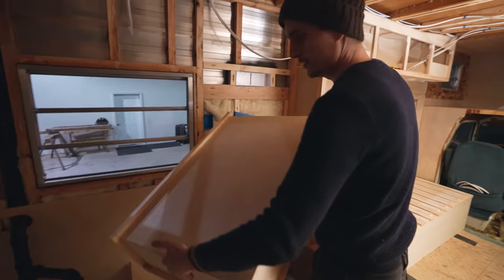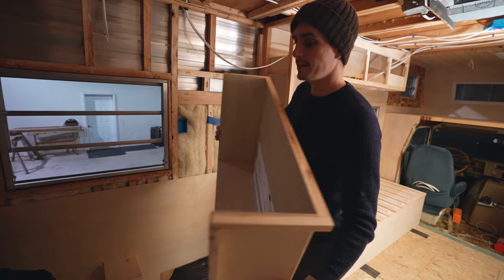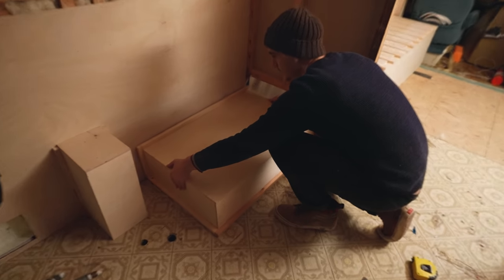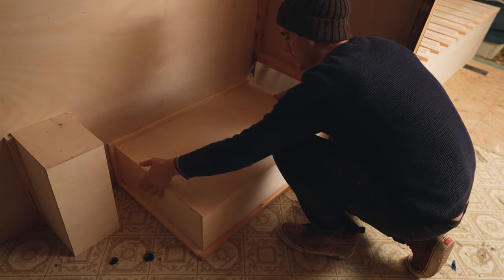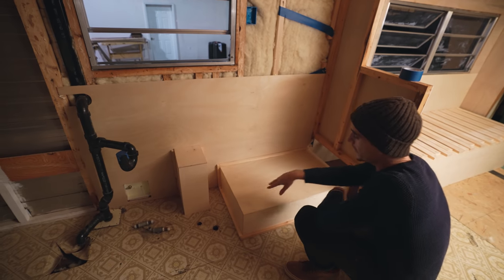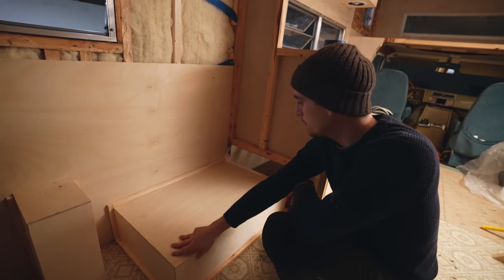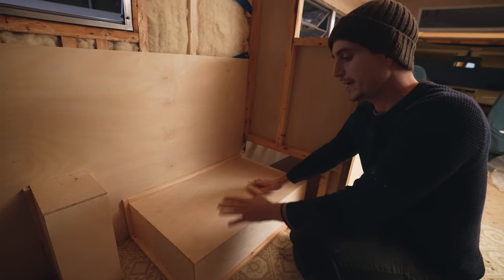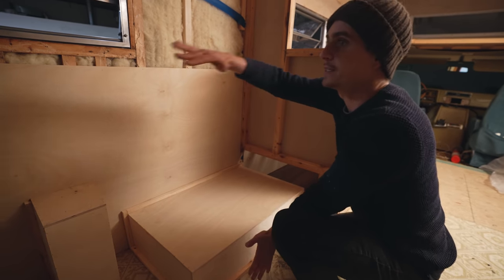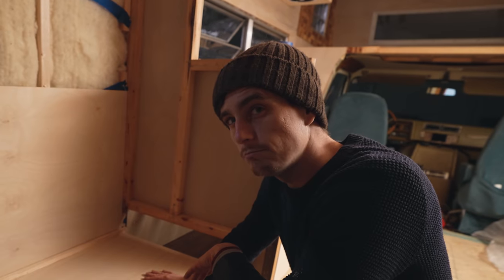So this box is done, you guys. Check out our creation — it's super lightweight, so that is a good thing. This just sits in just like that. We're actually going to line the inside of this with a sound deadening material and then put insulation in there, so hopefully we won't be getting too much road noise through this. Plus we're going to have the rest of the whole cabinet blocking a lot of the sound too, so I think we're going to be okay.